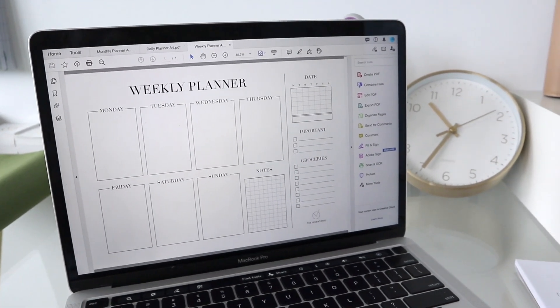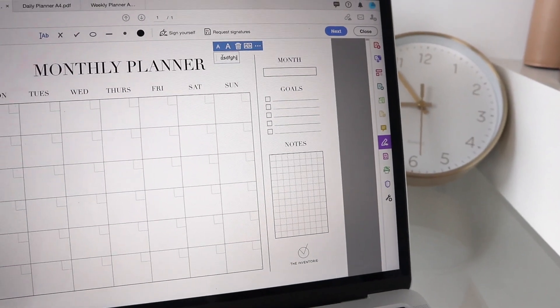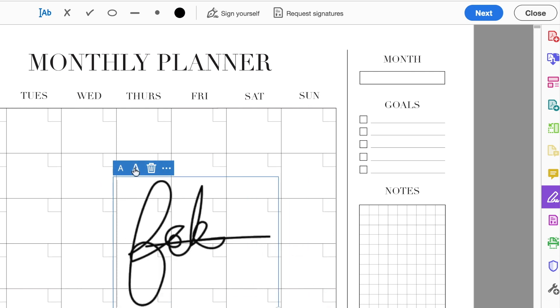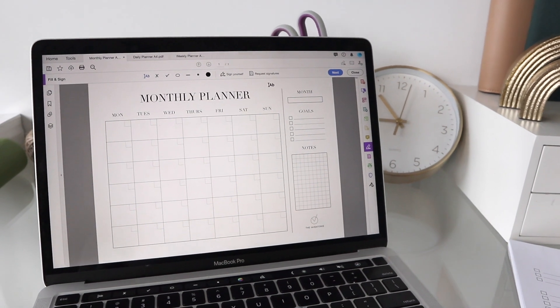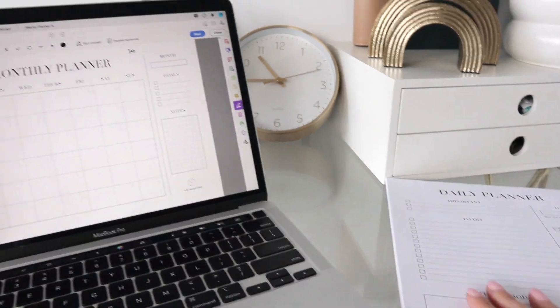Along with my digital planners, I also use Acrobat to make sure my PDFs are correct before sending them to the manufacturer to get printed. The other thing I use Adobe Acrobat for a lot is signatures — when I have to sign contracts for YouTube sponsorships or anything like that. You can type your name or select a saved signature and sign documents. It's super easy but also really secure. I'll have a link and more information in the description.